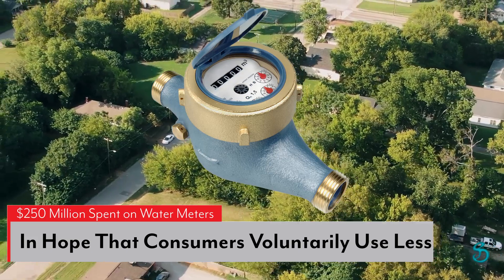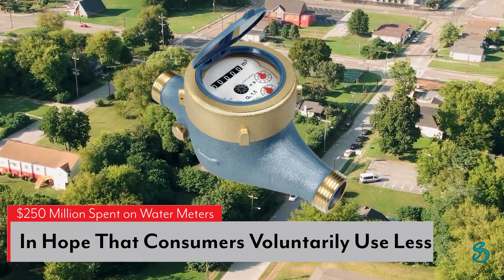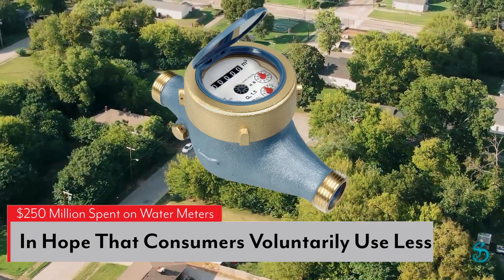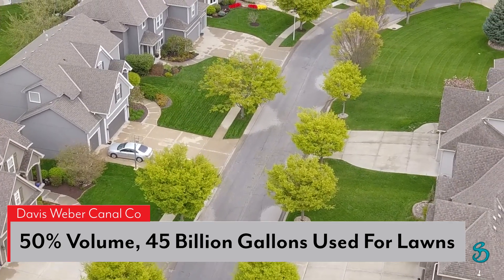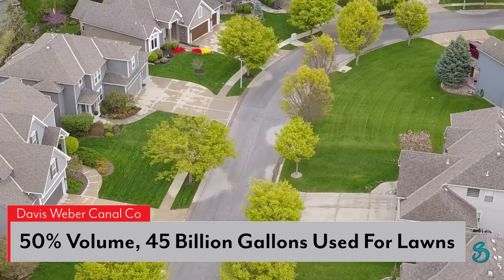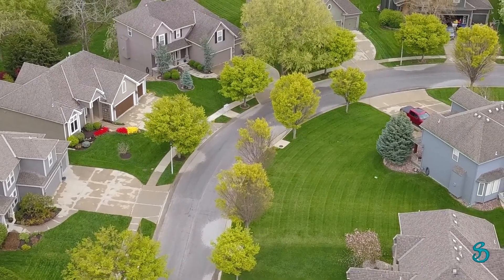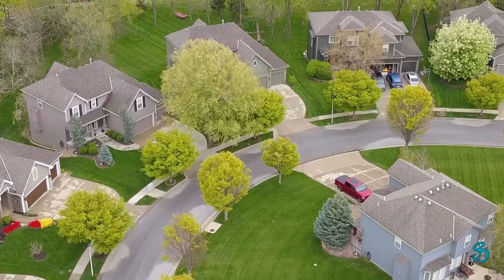These so-called secondary water meters are being installed in hope that consumers will voluntarily begin to conserve water once they realize how much water they are using. Half of the water the Davis and Weber Canal Company diverts away from the Great Salt Lake, comprising a total of 45 billion gallons, is used to water residential lawns. Even with the new meters, consumers are free to water their lawns multiple times a day at a flat fee.